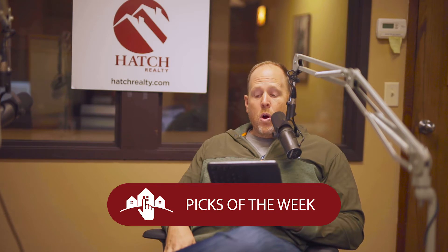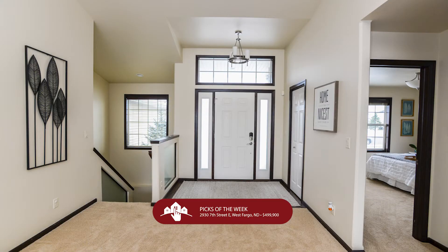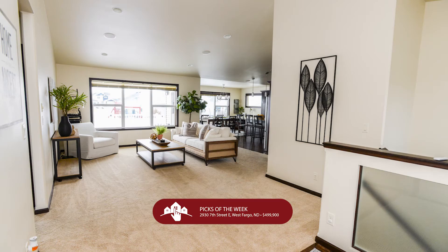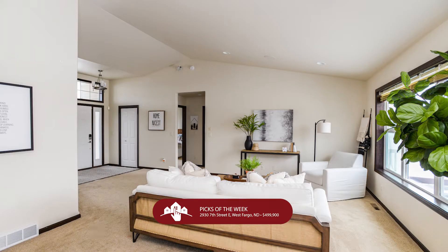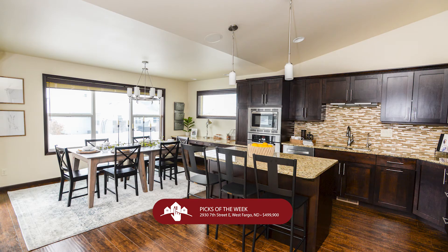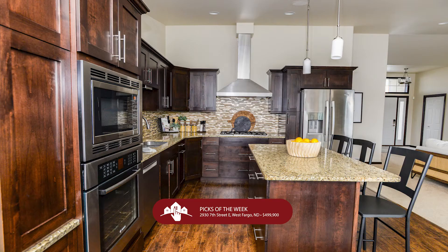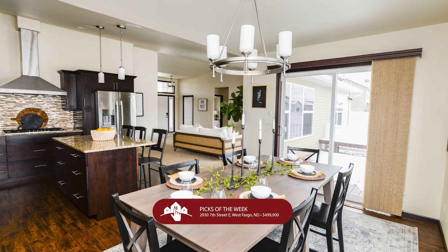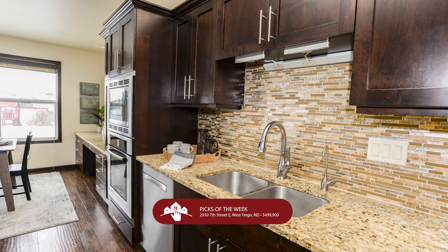Let's start in West Fargo. Just under $500,000 lands you in the South Pond subdivision — love this area. Built in 2013, this gorgeous home at 2930 7th Street East is a rambler that'll make your heart go pitter-patter. Almost 3,800 square feet, boasting five bedrooms, three bathrooms, three garage stalls, and only seven and a half years old.